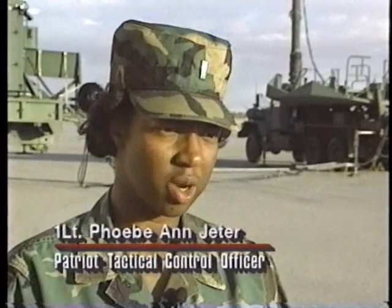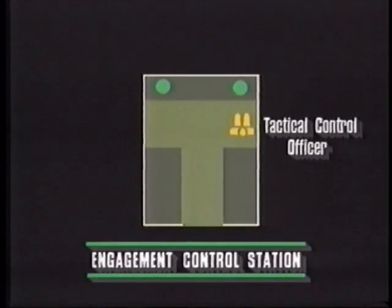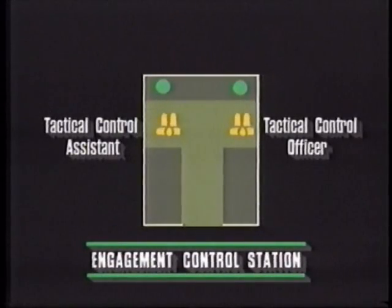During the exercise in Saudi Arabia, we normally had four people inside the engagement control station when we were actually doing the engagements. I'm assisted by a tactical control assistant, and he or she will do the actual firing.